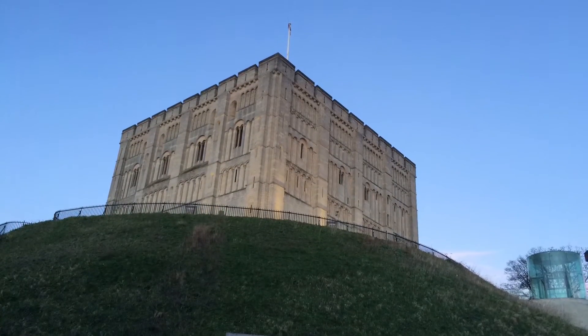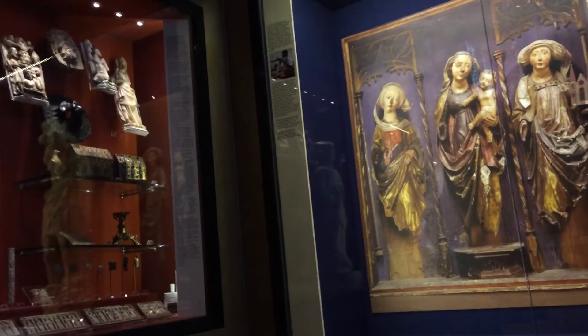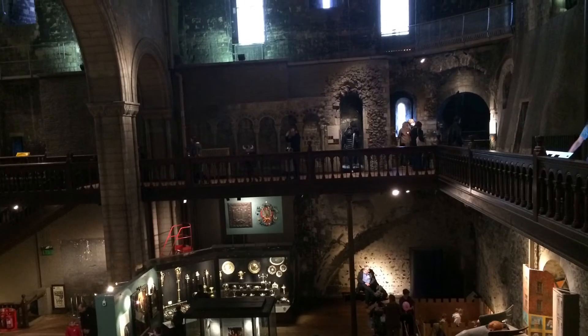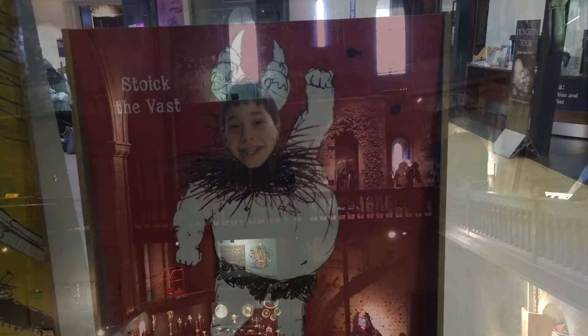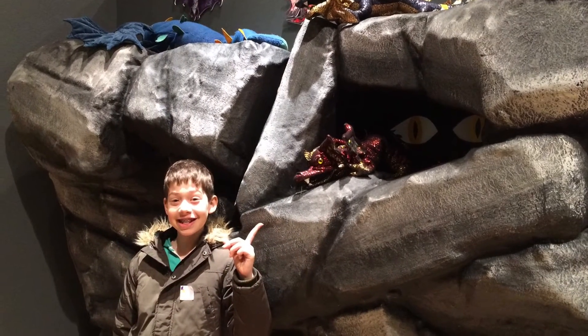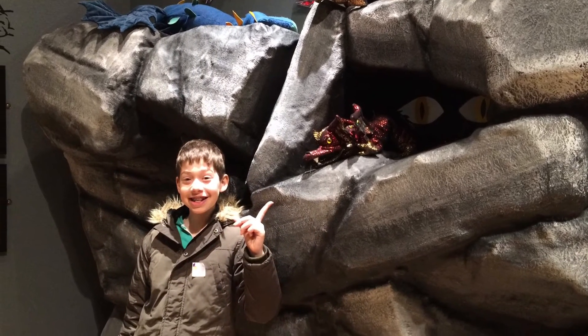Finally, we went through Norwich Castle where we learnt all about the history of Britain through the amazingly well done displays. Plus, when we went, there was a special exhibition on all about dragons and the How to Train Your Dragon books.